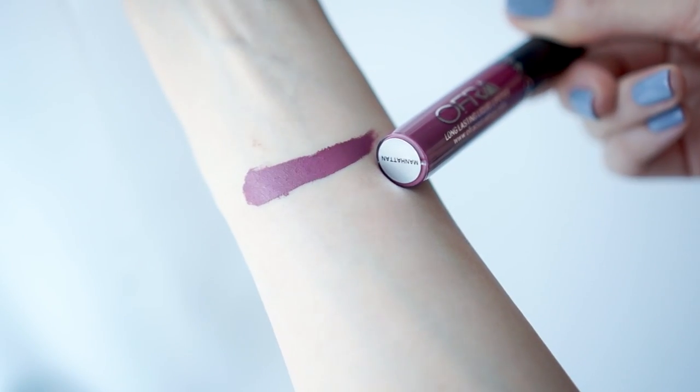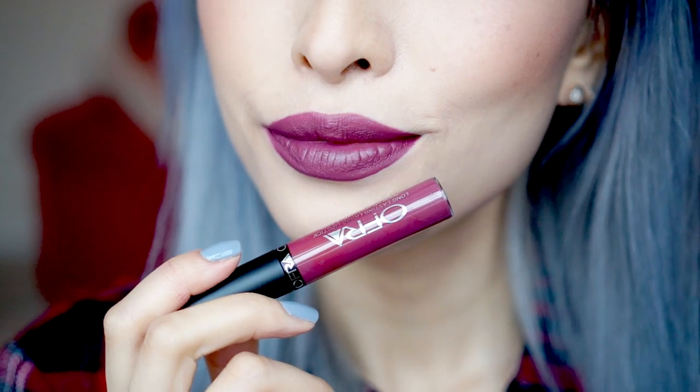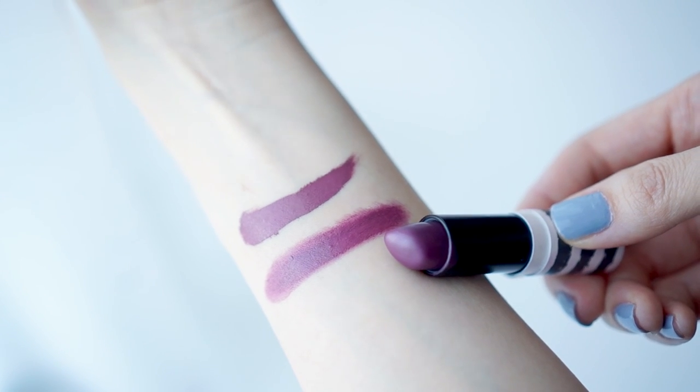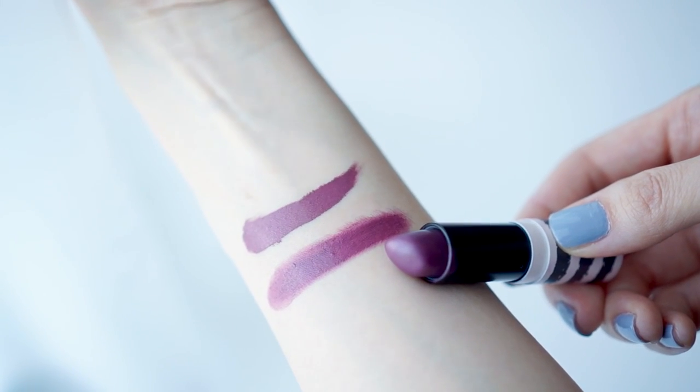Another one I had a really hard time finding dupes for is this shade called Manhattan. This is a beautiful muted fuchsia grape, and the closest dupe I've been able to find is a lipstick from Topshop called Inhibition — this is a matte finish. But with it being a lipstick, it's nowhere near half as pigmented, nor is it as long-wearing.